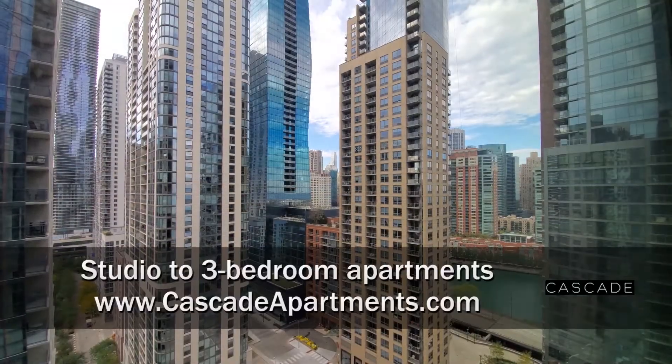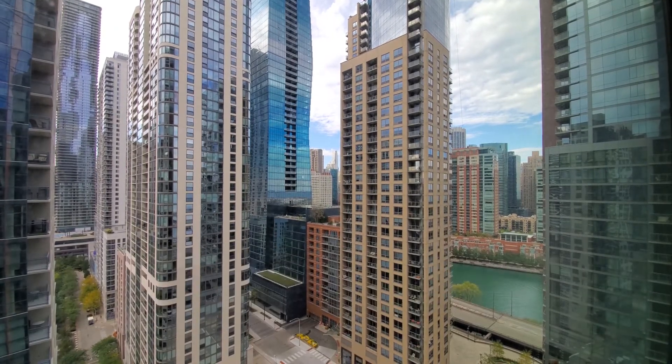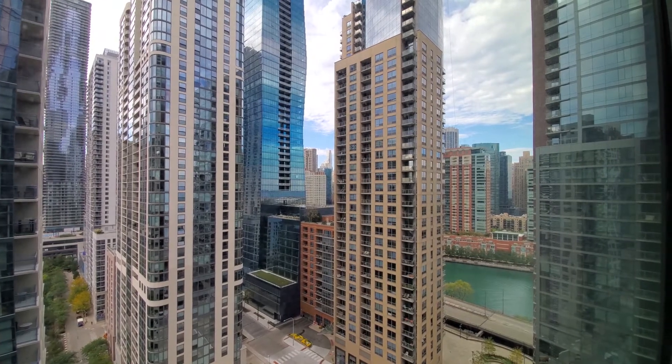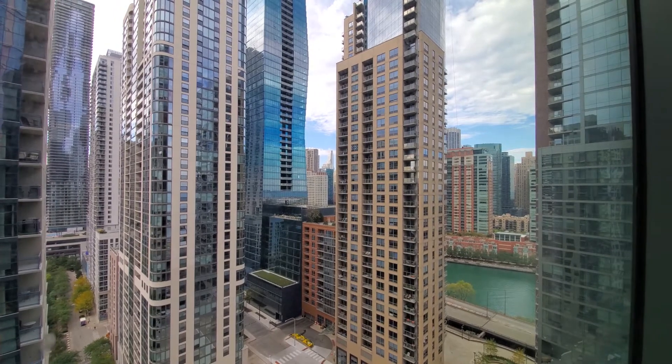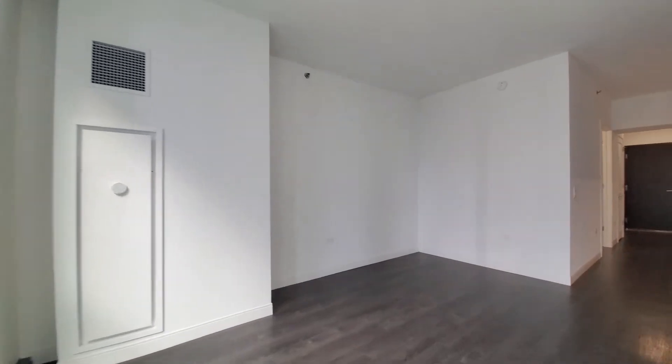I'm at apartment 1702, a studio, looking out through floor-to-ceiling windows toward the northwest where there's a view of the river and the iconic St. Regis, turning into a spacious open-plan living, dining, and sleeping area.